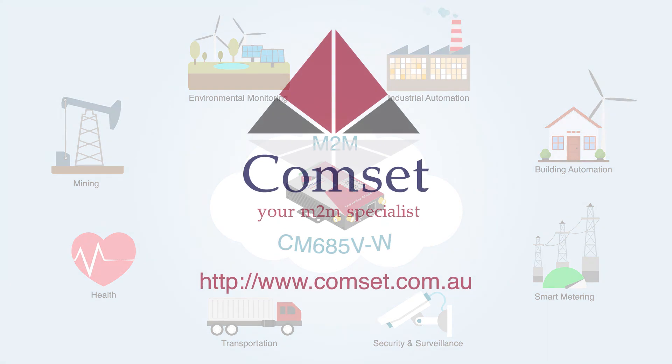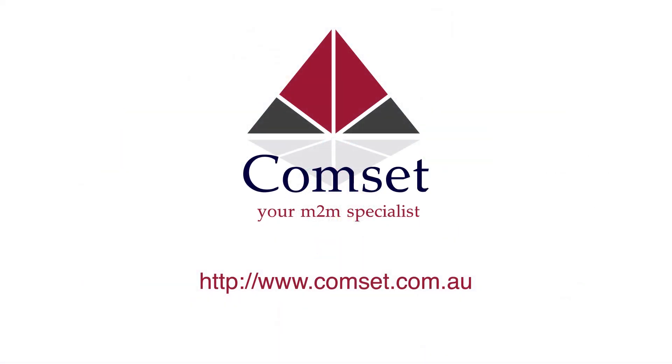Thank you for watching. For more information, visit us at www.commset.com.au.